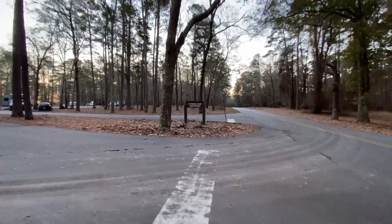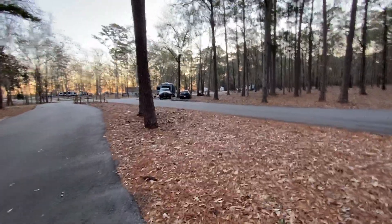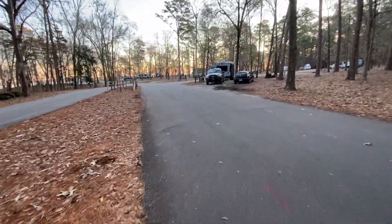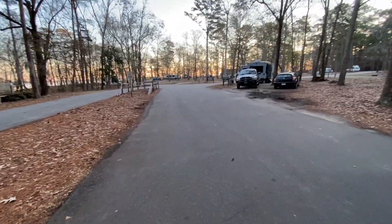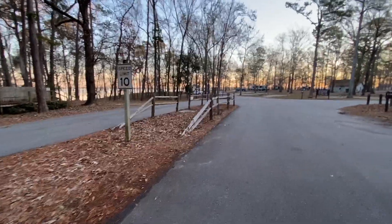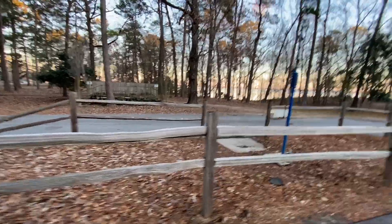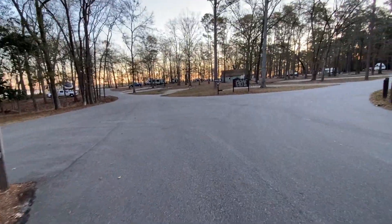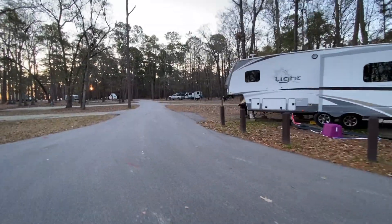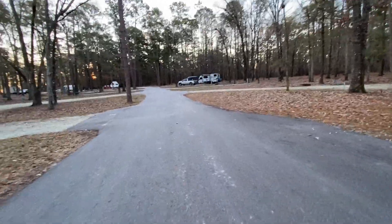This is the entrance to the campground right here. The campground host is right here at the entrance, so if you have any concerns or questions, you can visit right there. There are dumpsters in the area, and there is a dump station — right there it is. It's a small campground that loops around, with fairly long sites, all with electric and water, a picnic table, and a fire ring.